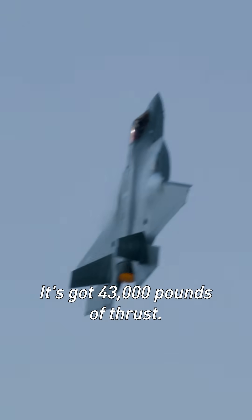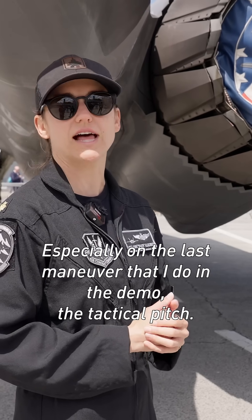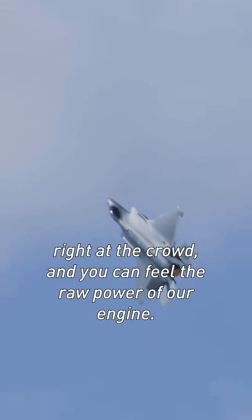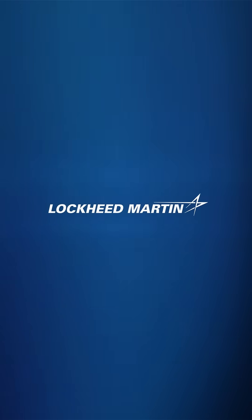Most powerful fighter jet engine ever built — the Pratt & Whitney F-135. It's got 43,000 pounds of thrust. So if you're here at the Paris Air Show, I'm sure you've heard it — you can feel it in your chest, especially on the last maneuver that I do in the demo, the tactical pitch. When I rotate to 135 degrees, I point the engine right at the crowd, and you can feel the raw power of our engine.